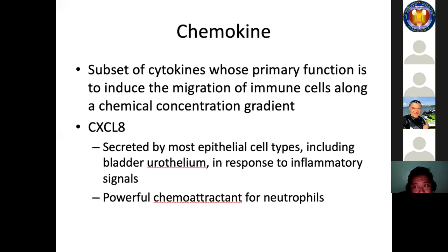Chemokines are a subset of cytokines whose primary function is to induce the migration of immune cells along a chemical concentration gradient. A prime example is CXCL8, which is secreted by most epithelial cell types including the bladder urothelium in response to inflammatory signals. CXCL8 is considered a powerful chemoattractant for neutrophils.